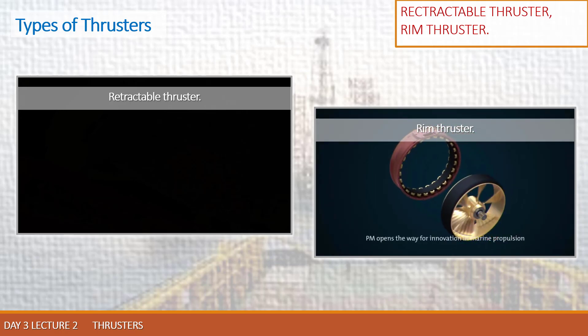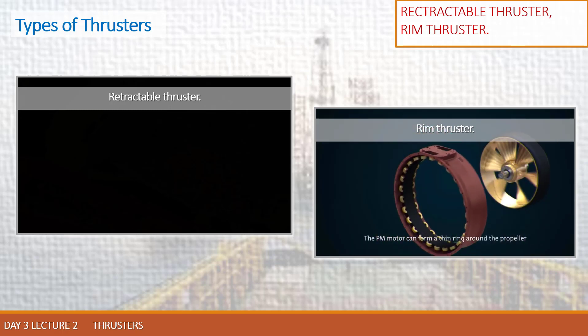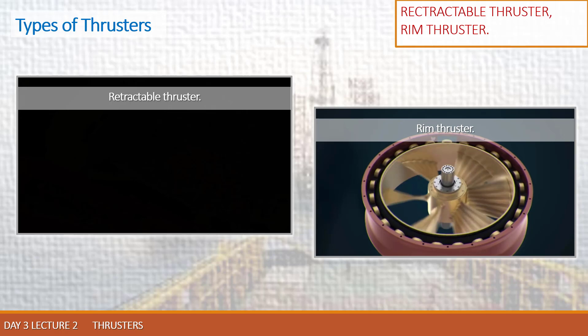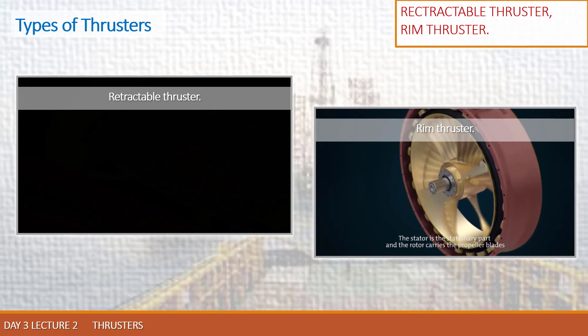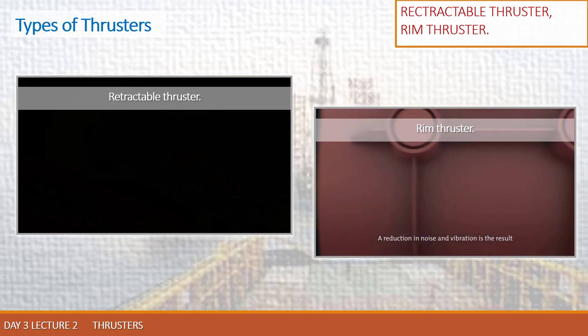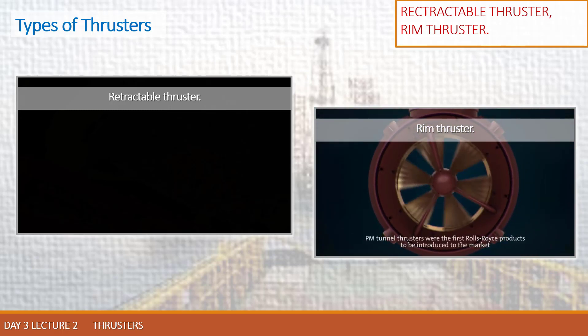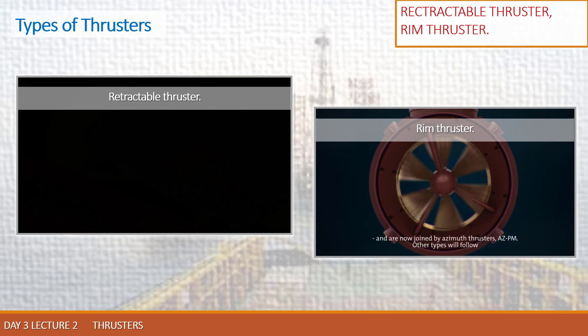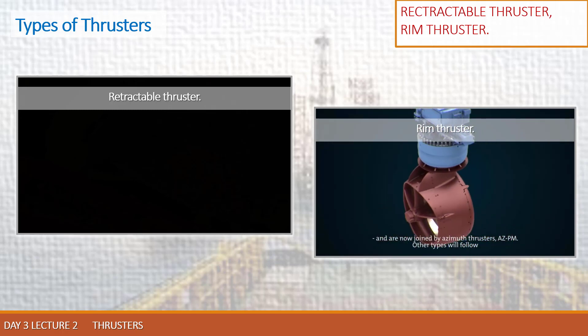PM opens the way for innovation in marine propulsion. The PM motor can form a thin ring around the propeller — the stator is the stationary part and the rotor carries the propeller blades — resulting in a reduction in noise and vibration. PM tunnel thrusters were the first Rolls-Royce products introduced to the market, now joined by Azimuth thrusters, AZ-PM. Other types will follow.